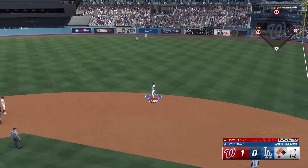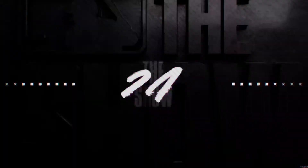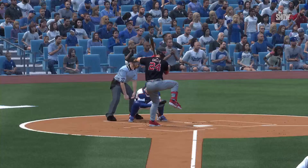Now the throw comes in, runner holds at third. Throw gets away. Well, he wasn't afraid to hit with two strikes. I think he choked up a little bit, maybe spread out. But he got the job done right there.